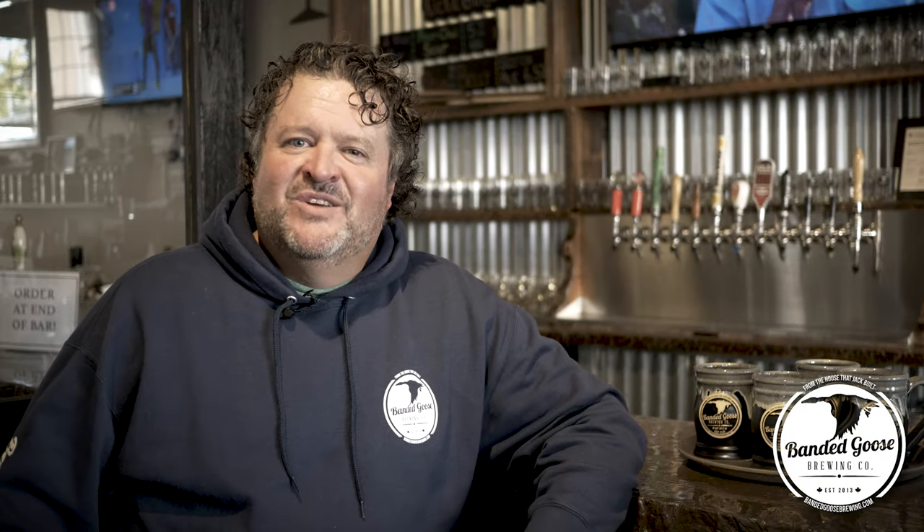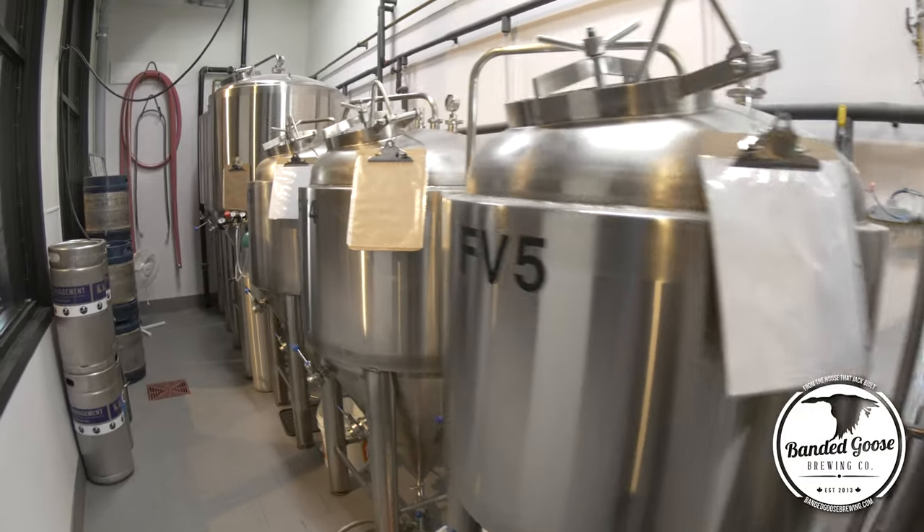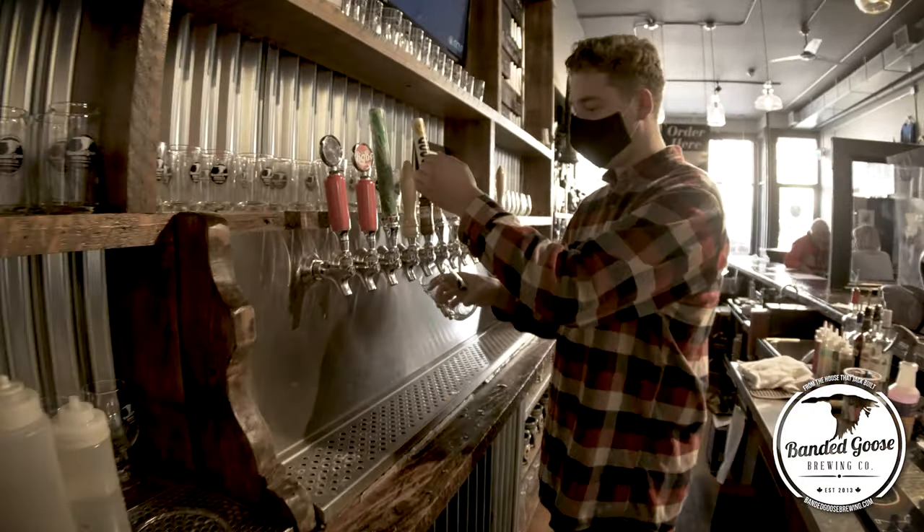Welcome to Bandagoose Brewing Company. We are a four barrel brew house and tap room. The Bandagoose Brewing Company tap room is based around great beer and a great time and a great atmosphere. We're relaxed here — it's all about good conversation, good beer, good people.